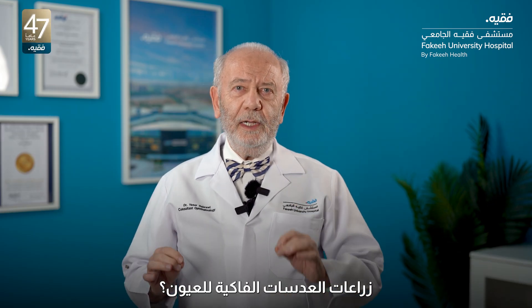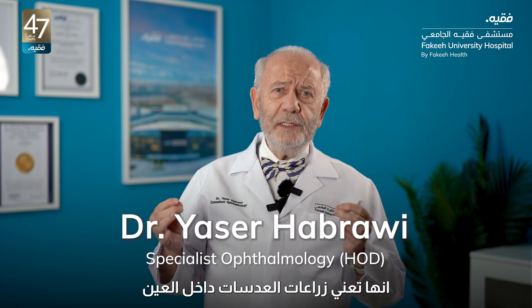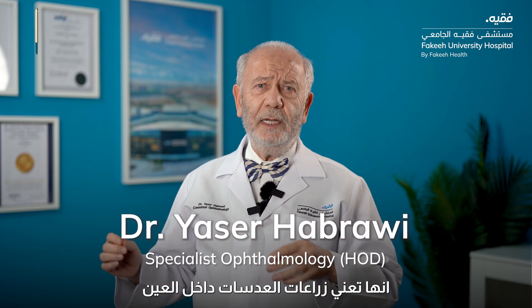What are Phakic IOLs? IOLs means intraocular lens implants.